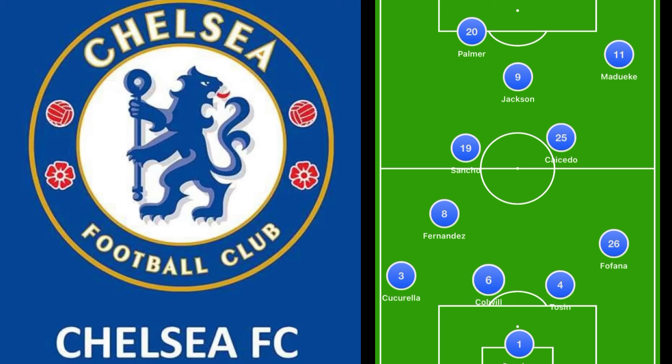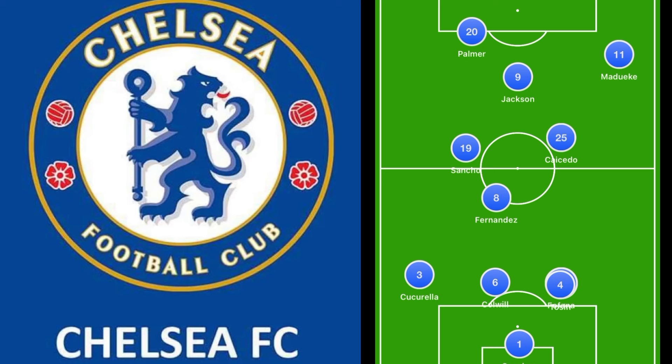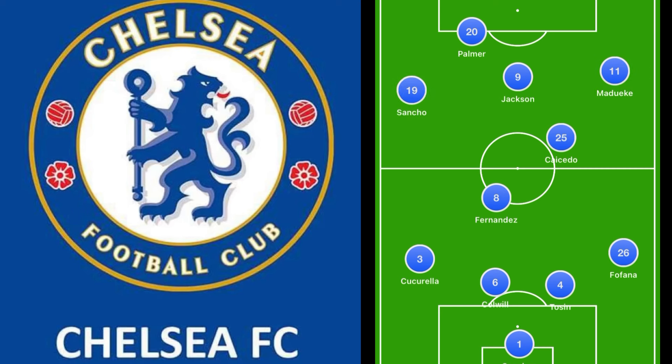Overall this team looks pretty good moving forward. We may see some rotation — if Fofana can come back, Tosin may go to the bench, depending on whether Gusto is fit. Reece James is still injured. But this seems like the starting eleven we'll see time and time again. You could argue Neto could start over Noni Matawaki, but seeing Sancho play on the left side — his foot skills inside and outside the box make him very lethal and dynamic. He got assists in back-to-back matches, clearly proving something.